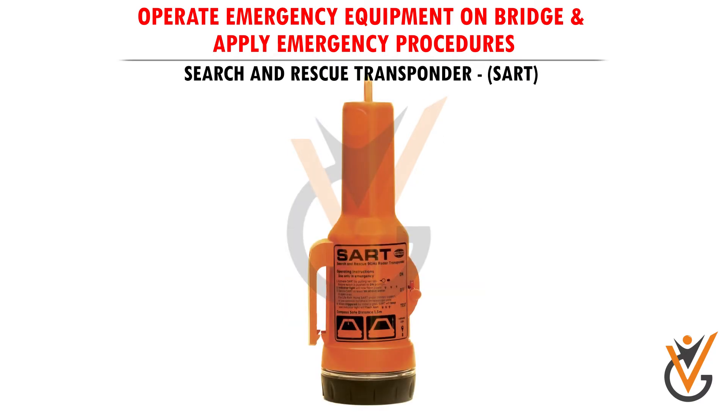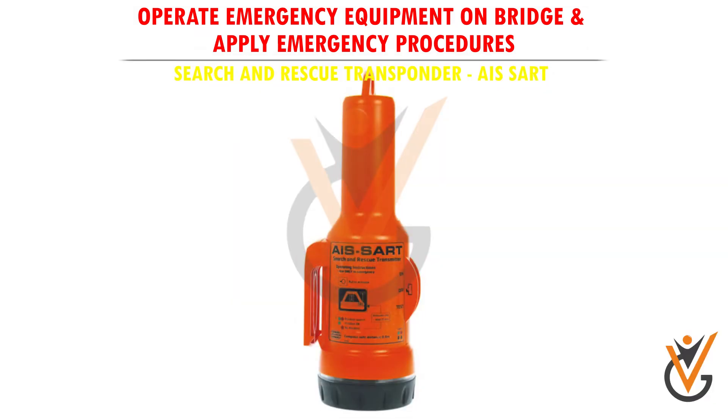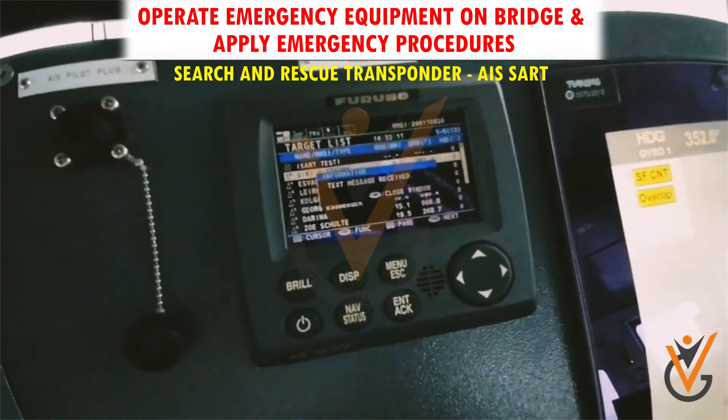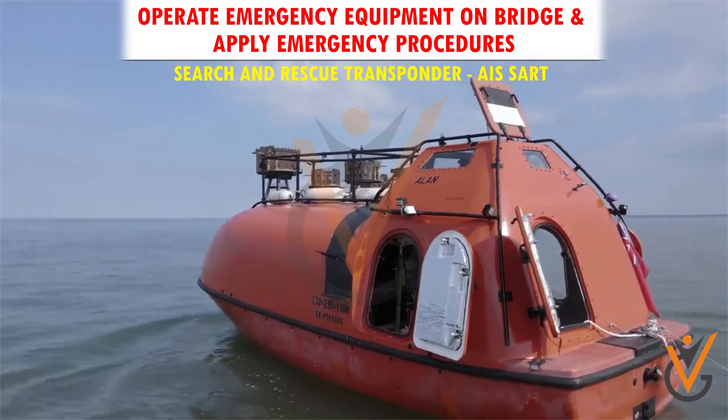Search and Rescue Transponder (SART): this device helps to pinpoint the location of survivors by sending a signal which can be received on an X-band radar. An AIS SART is also available; its signal is received by the ship's AIS device so that the bearing and distance of the survival craft is immediately available.